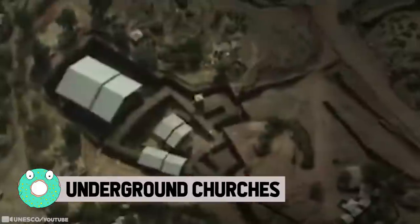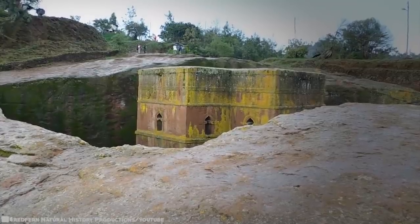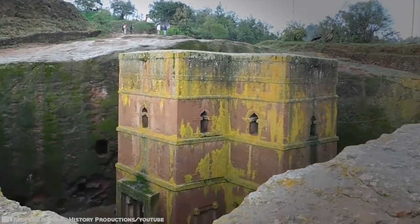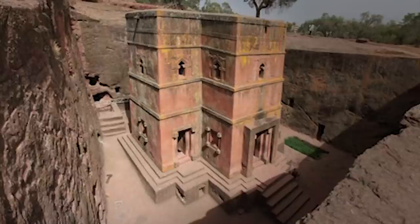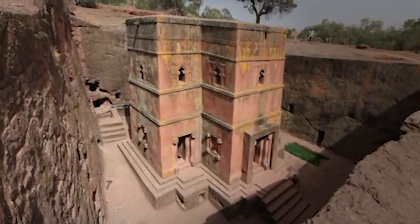Underground Churches: Tradition has it that if you want to reach the heavens, you must build high — great temples of the world have followed this form, rising from the earth with domes, spires, and minarets hoping to close the gap between the human and the divine. But in Ethiopia, a country that still insists on having 13 months in a year, they do things a little differently. When it comes to churches, practitioners never saw a need for high-vaulted cathedrals or dizzying bell towers. Instead, the greatest churches were carved out of the living rock of the nation itself.